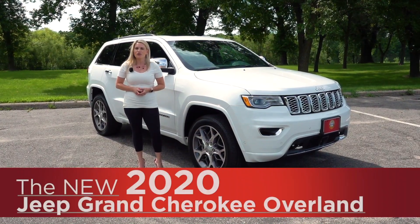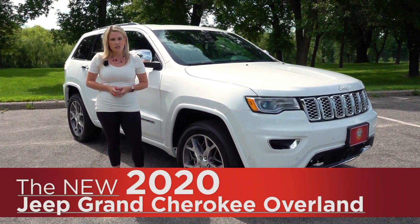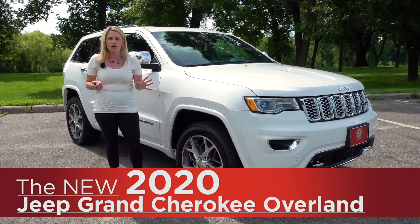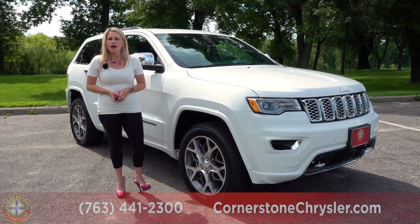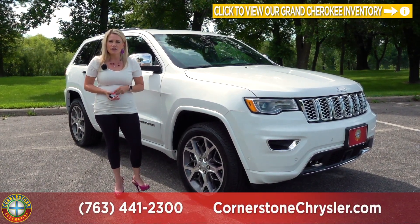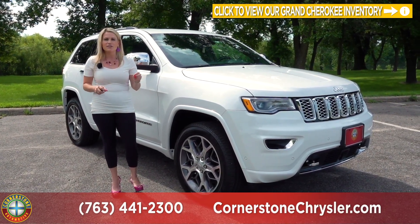Hey everyone, it's Angela here from Corner Sonato and today I am going to show you the 2020 Jeep Grand Cherokee. The Grand Cherokee has so many awards, all the way from best-in-class towing capability, most luxurious SUV within its class, best off-road capabilities, as well as most powerful SUV. On top of all of that, it is awarded the most awarded SUV ever.